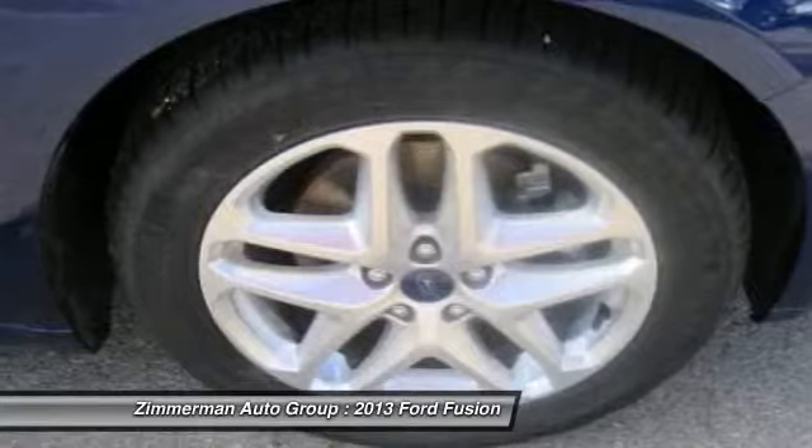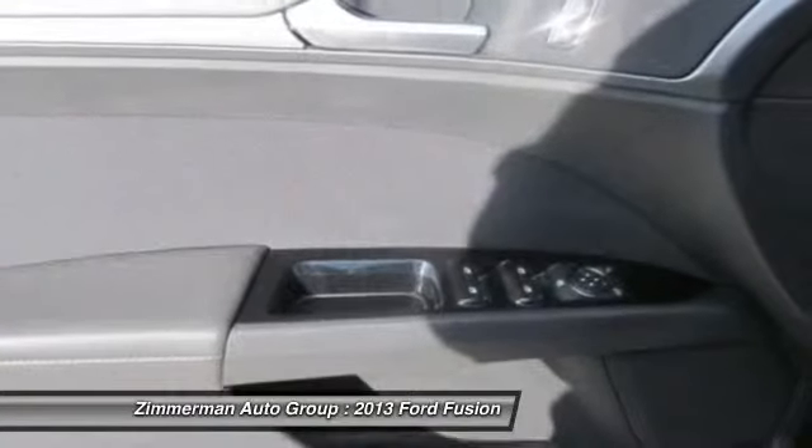Keyless entry. Cruise control. Your new ride is just a phone call away.